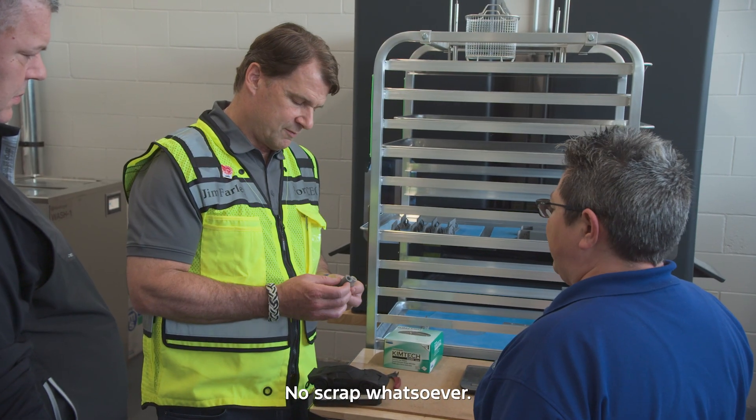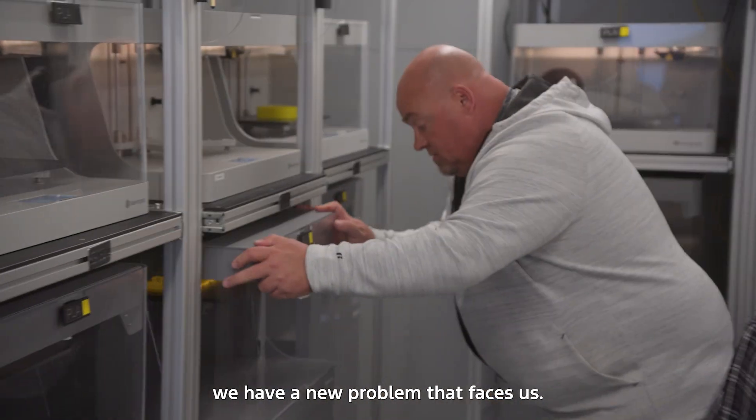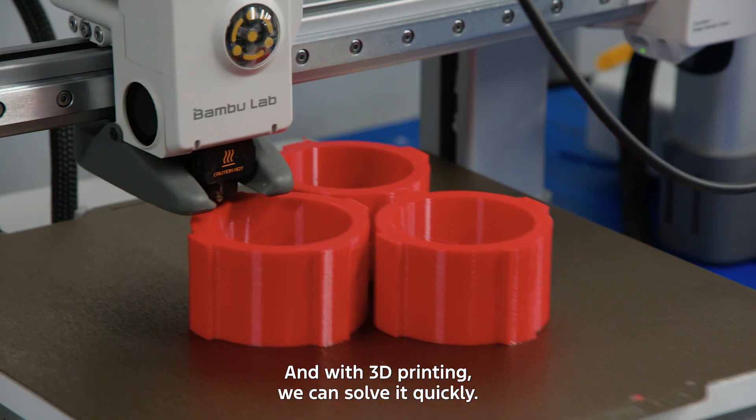No scrap whatsoever. What brings you satisfaction in your work? Every single day we come in, we have a new problem that faces us, and with 3D printing we can solve it quickly.